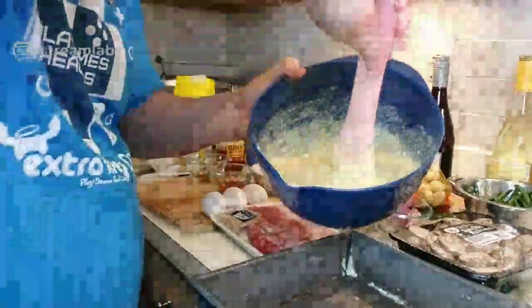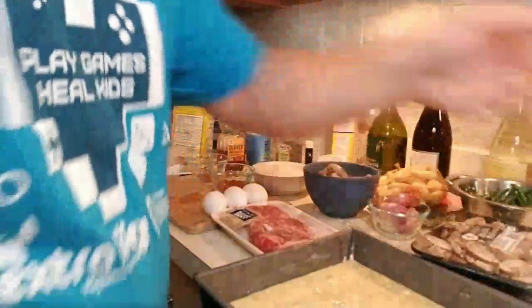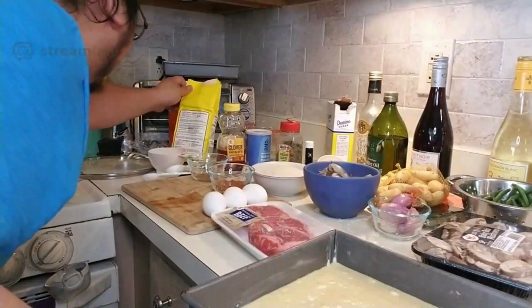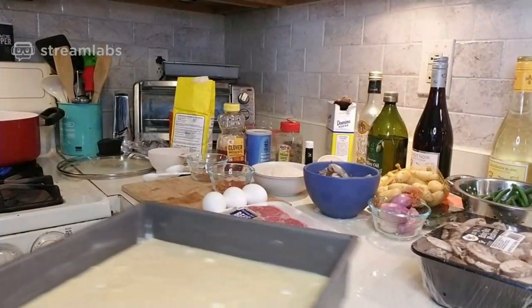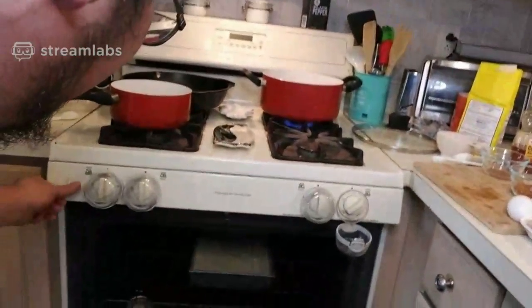I'm going to pour the batter into the baking pan. This will go into the oven for 20 to 25 minutes. Into the oven you go — so the people can see it's going in.